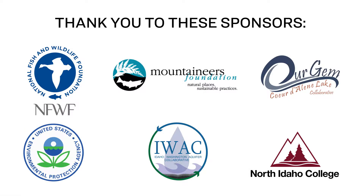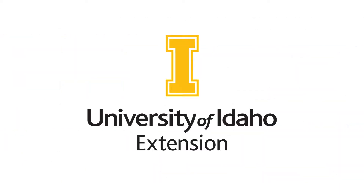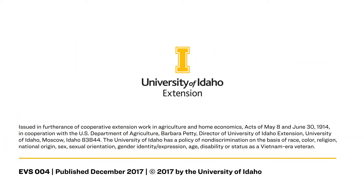You can learn more green tips through University of Idaho Extension's publications website. Thanks for watching, and thanks to these organizations for providing funding and other support for this project.